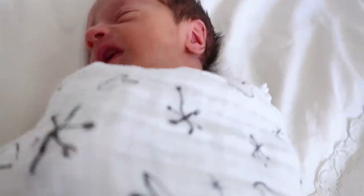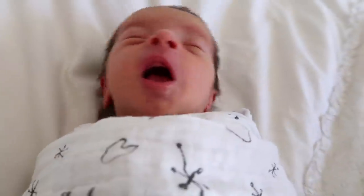Luke is now 13 days old. I can't even believe it, little man. Look at you. Cutie bean.